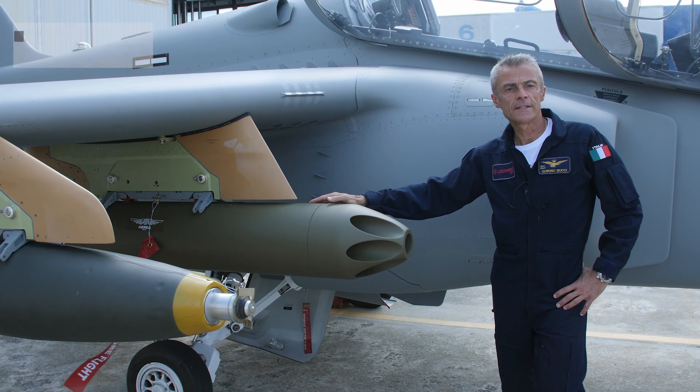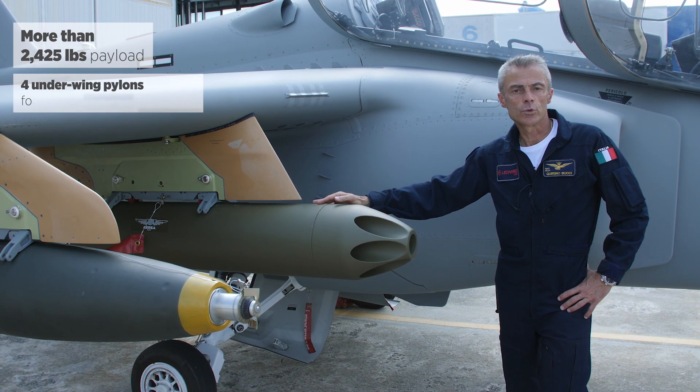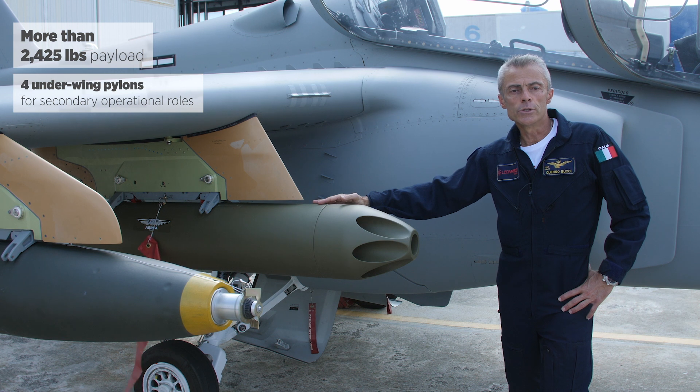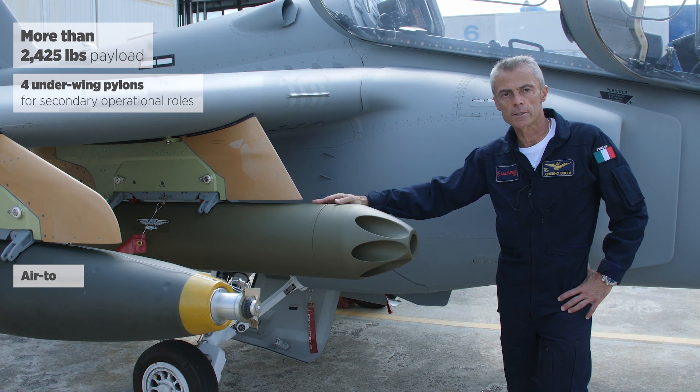The M345, while maintaining its superior characteristics as a jet trainer, thanks to its performance, systems, and the capability to carry 2,200 pounds of external loads, can also be used in secondary operational roles including air-to-air and air-to-ground.